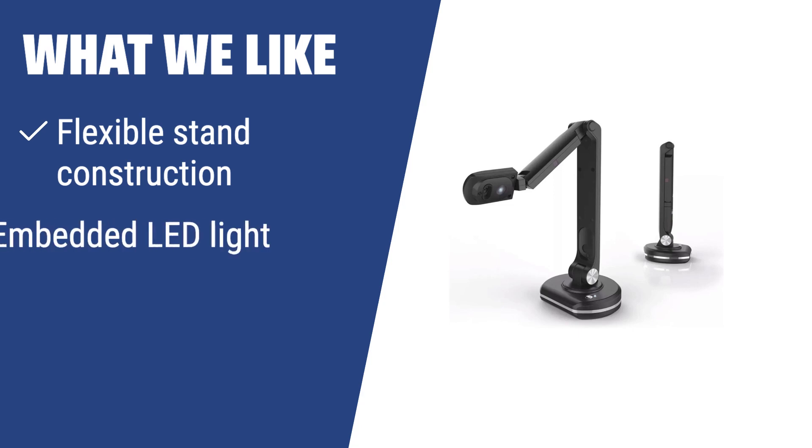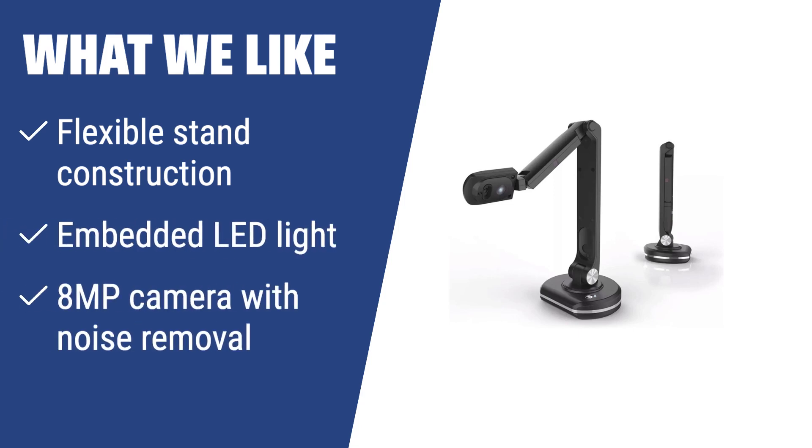What we like: When you need a document camera with a flexible stand construction, embedded LED light, and an 8MP camera with noise removal, the JoyaSing V500S is the ideal choice. This camera's flexible construction allows you to capture documents, textbooks, and objects from every angle. With its 8MP camera and UHD picture quality, this camera is perfect for beginners and those on a budget.